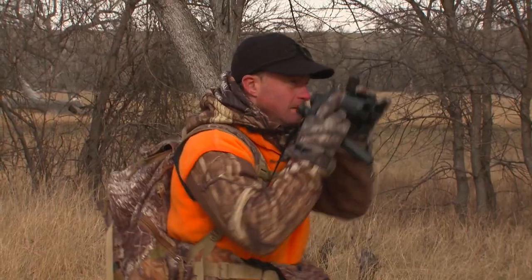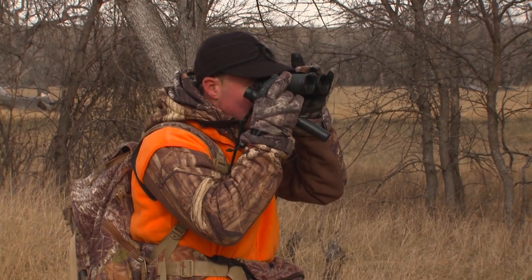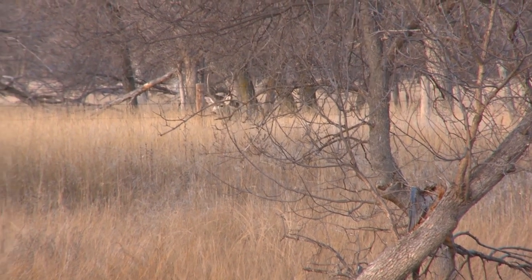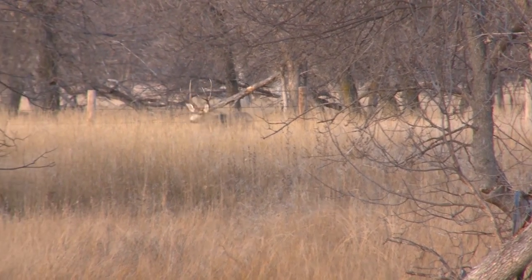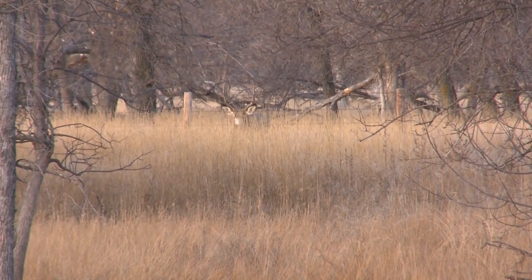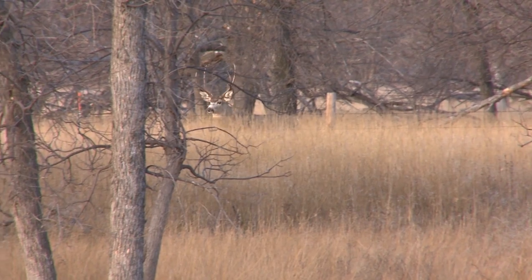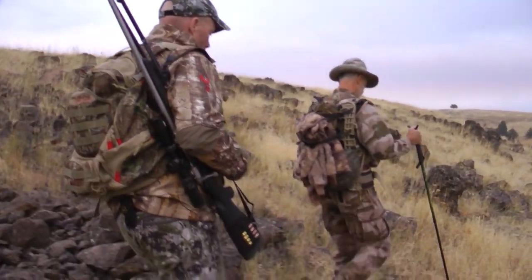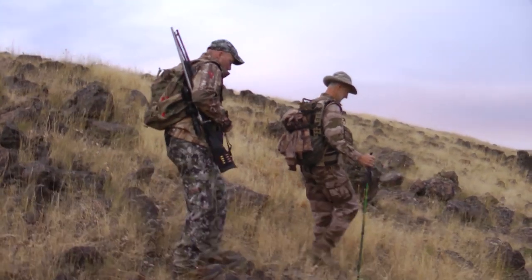Mule deer and whitetails are deer — they both live and die by their noses and their eyes. What's cool about observing mule deer behavior is their eyesight and nose are just as good as any whitetail's, but they're doing it from much farther distances. You might be seeing that deer at three, four, five, six hundred yards and have to decide whether to take a shot. Most of us growing up in the Midwest or the East consider a hundred yards a long shot — out there, a hundred-yard shot on a mule deer is a slam dunk.